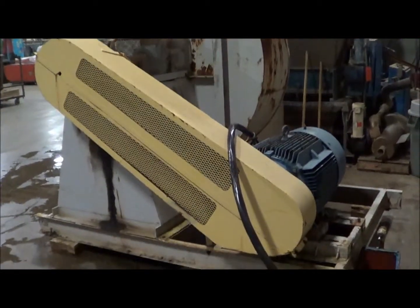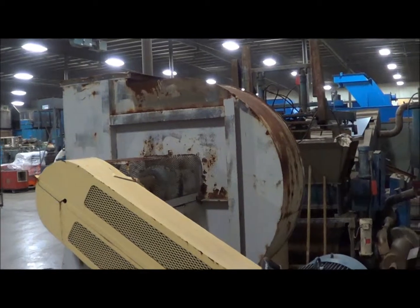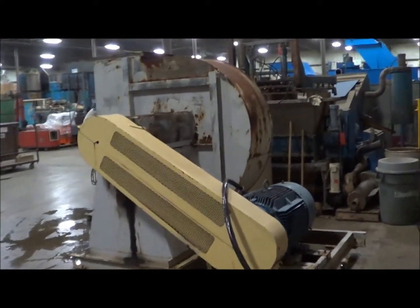This is for heavy debris removal and transfer. It's a 460, 3-phase unit. Estimated weight is 5,000 pounds. We will put power to it and let it run for you.